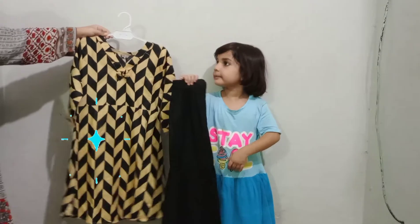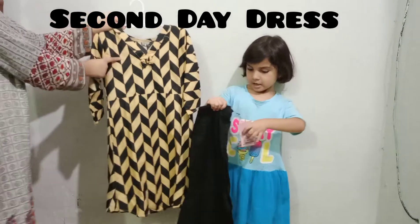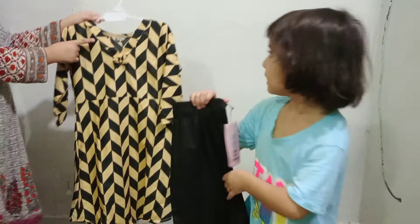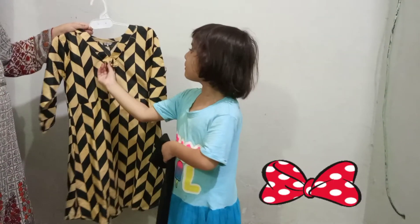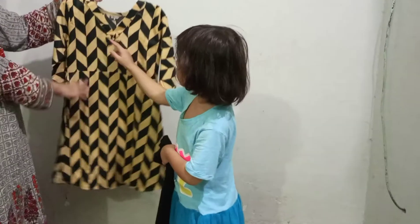This is my second day dress. This is a cap 3. This is a black color. This is a simple dress.